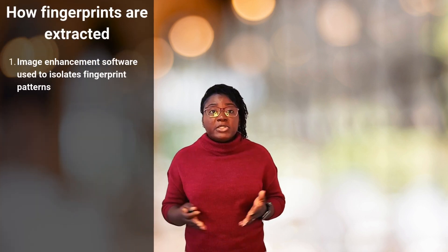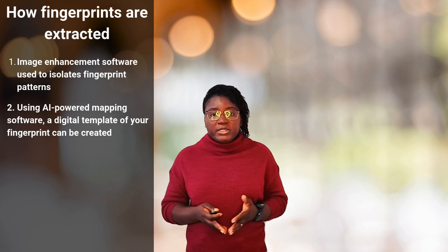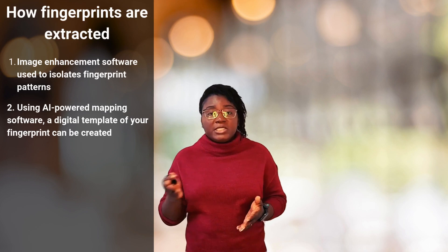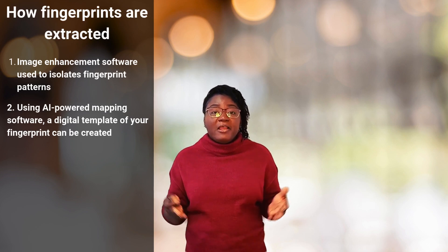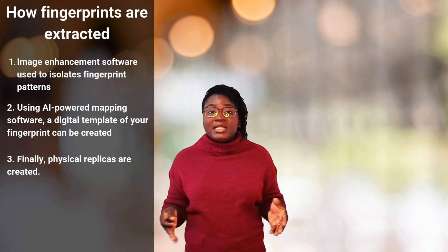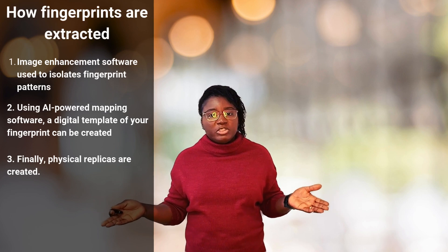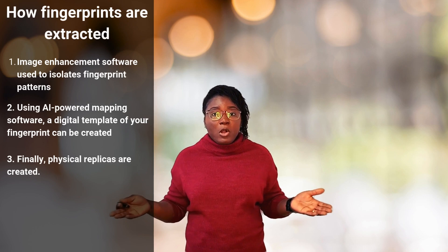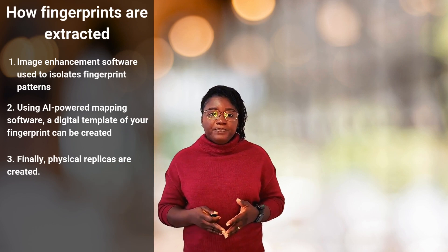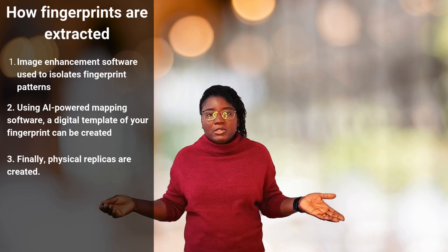The next step is particularly concerning. Using AI-powered mapping software — much of it openly available today — criminals can create a digital template of your fingerprint. Finally, they create a physical replica. The materials needed are shockingly accessible: a common 3D printer costing under $200, specialty rubber compounds available online, basic electronics store components — total cost less than a typical dinner out.